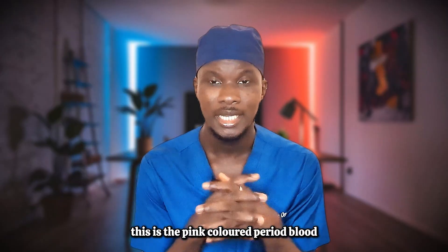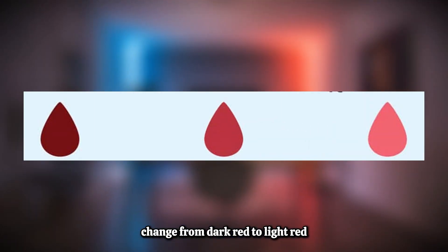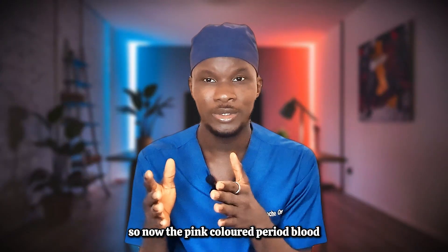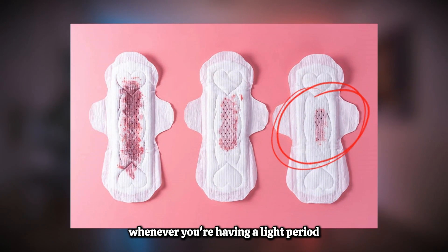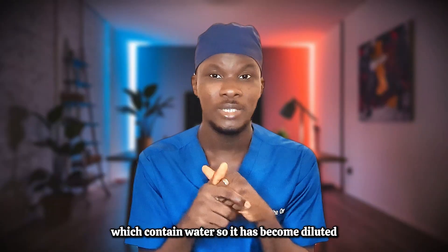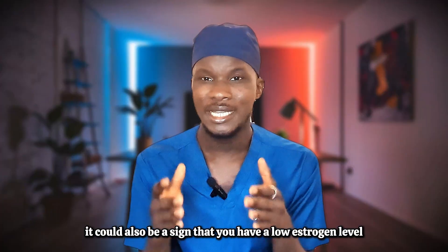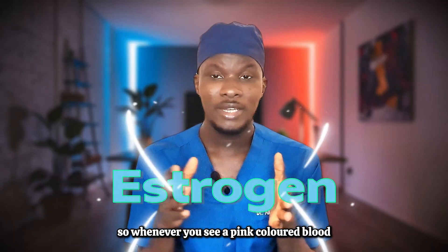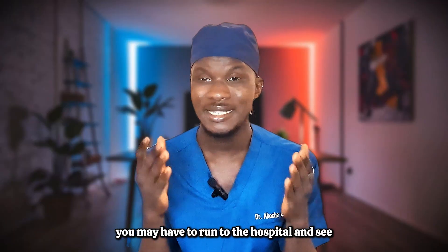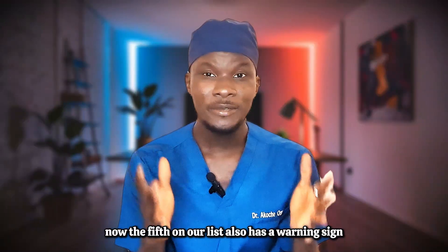The next on our list has a warning sign — this is pink colored period blood. Think of it this way: if you pour blood in a bowl and slowly add water, it changes from dark red to light red and then pinkish. Pink period blood occurs when you have light spotting or a light period, and the blood becomes mixed with uterine secretions containing water, diluting it. While it may be normal, it could also indicate low estrogen levels, so you may need to see a gynecologist.